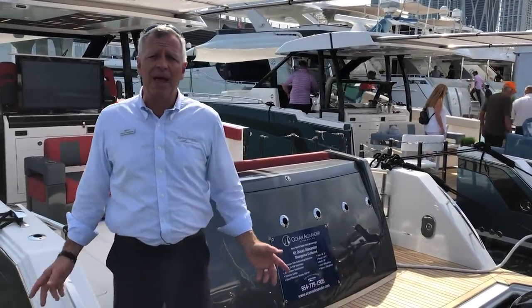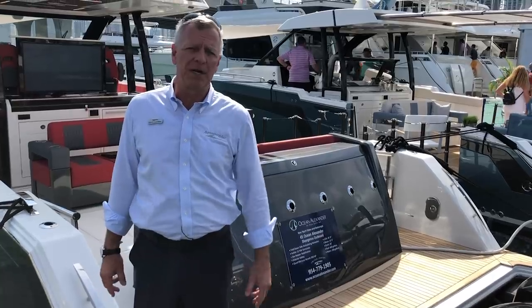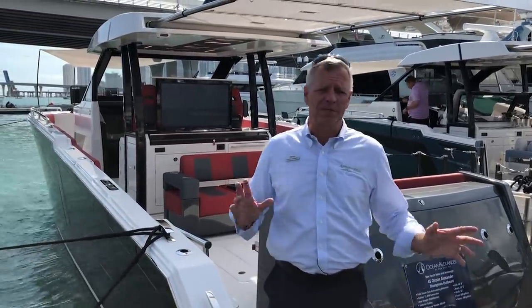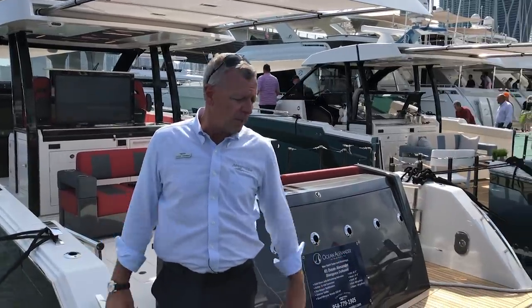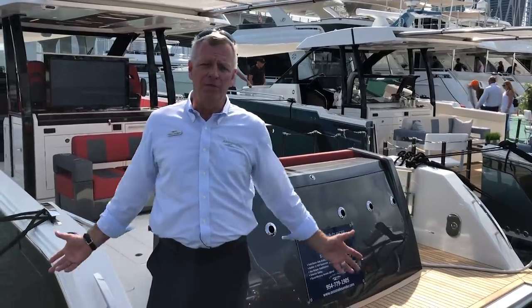Hi, Chuck Cashman here, standing on the back of the 2019 45-foot Divergence from Ocean Alexander. I'm also standing in the middle of the Miami Boat Show, so you're going to see a lot of people as we go through the boats. But we're going to work around them so that you can get a real-time preview of the world debut.